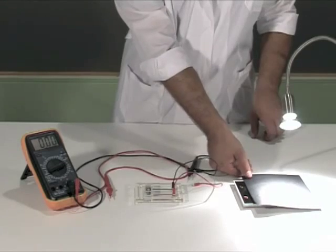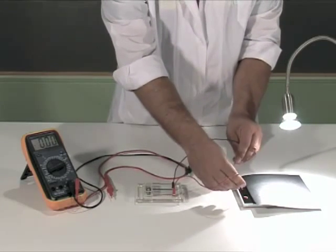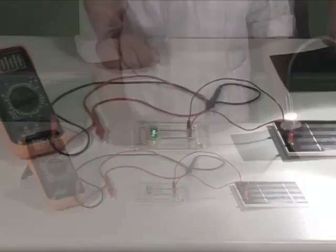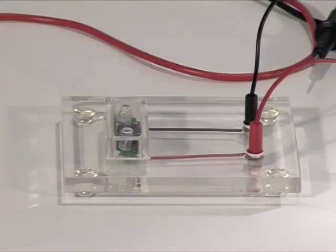We cover the panel again and connect the poles to the LED pins. This is a simple electric circuit. By removing the cardboard, we expose the panel to the light. The LED lights up.